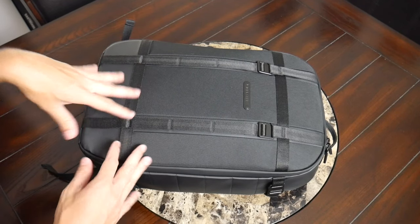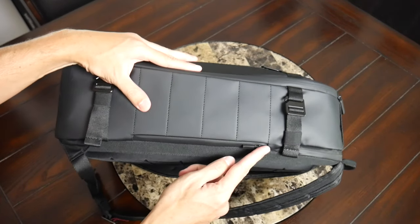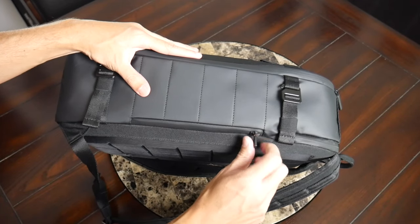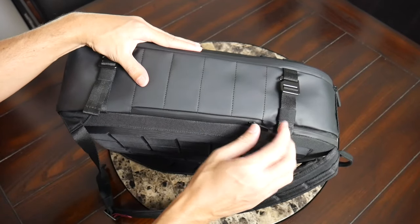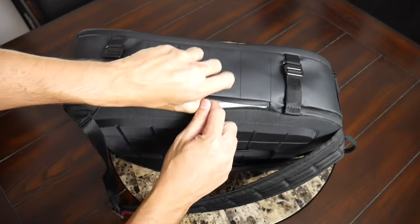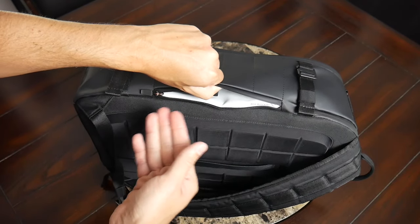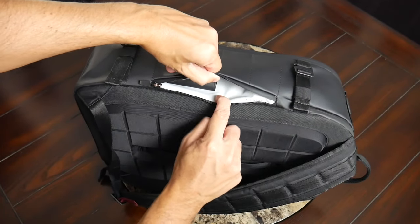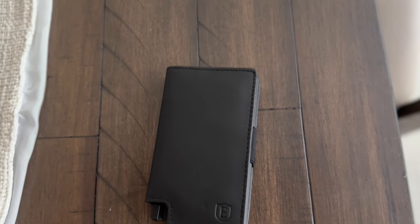Jumping into the organizational options — the bag keeps things pretty minimal on the exterior. You have a quick-access pocket on one side with a well-protected and locking YKK zipper, meaning you have to lift the zipper pull up to move it, so it won't accidentally slide down. This is also an RFID-protected pocket, so if you have something sensitive you can store it there. It's not huge but has enough space for your phone or maybe a battery bank. I actually have Exter's Parliament wallet here, which I've been testing out and am a big fan of.